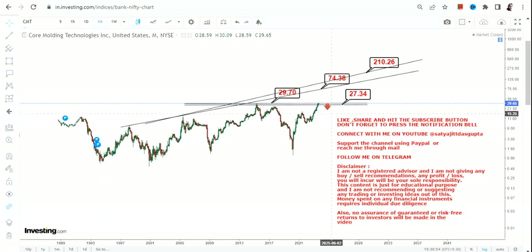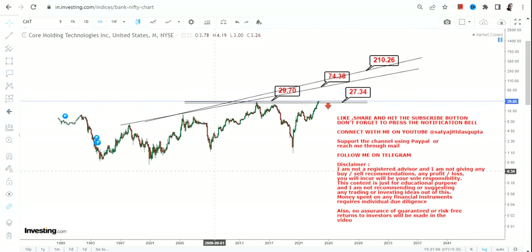Remember, the stock must not go below $29.7, and not below $27 dollars. Only if it continues to sustain above those levels are we talking about this big range in the upcoming years. That's the end of the video, thanks for watching.